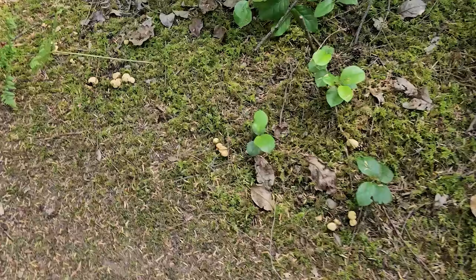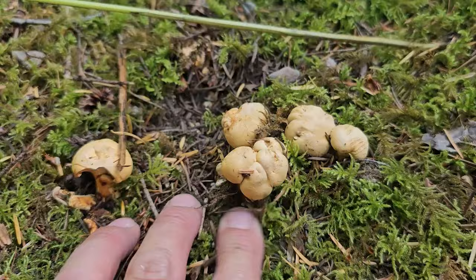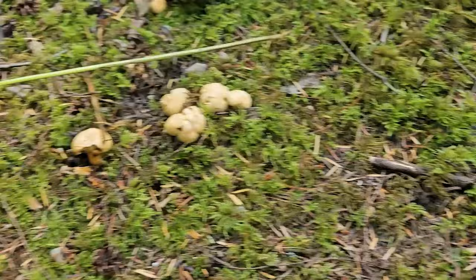Whoa, look at what we're coming across here. A whole bunch of stuff popping up out of the moss. Look at this — these are golden chanterelles. A nice little cluster of these little butter sponges. These are good eating. Quite a flush of them here.